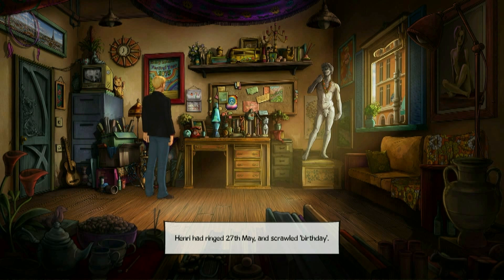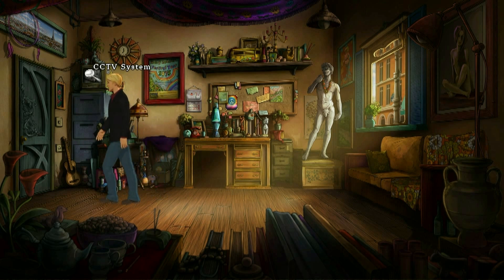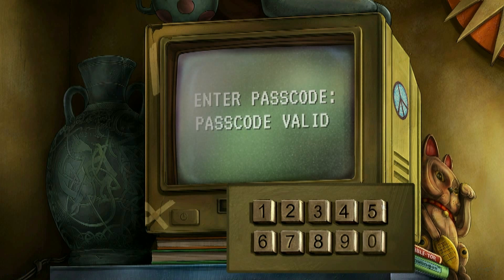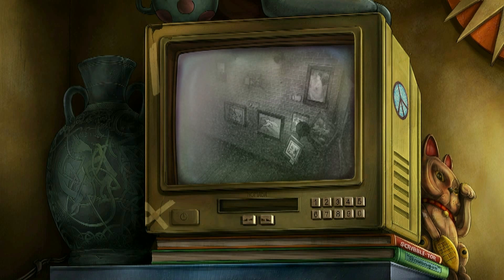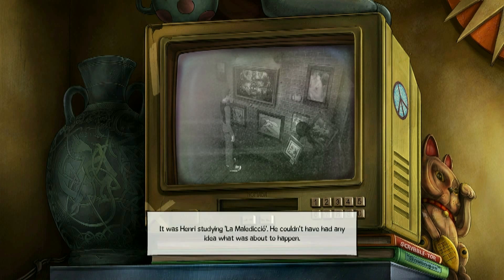Henri had ringed the 27th of May and scrawled 'birthday' on the calendar. 27th of May — is it going to be that simple? I skimmed over that earlier, and after some thinking about it, yeah — this was the first interesting frame. I worked it out on the first day.